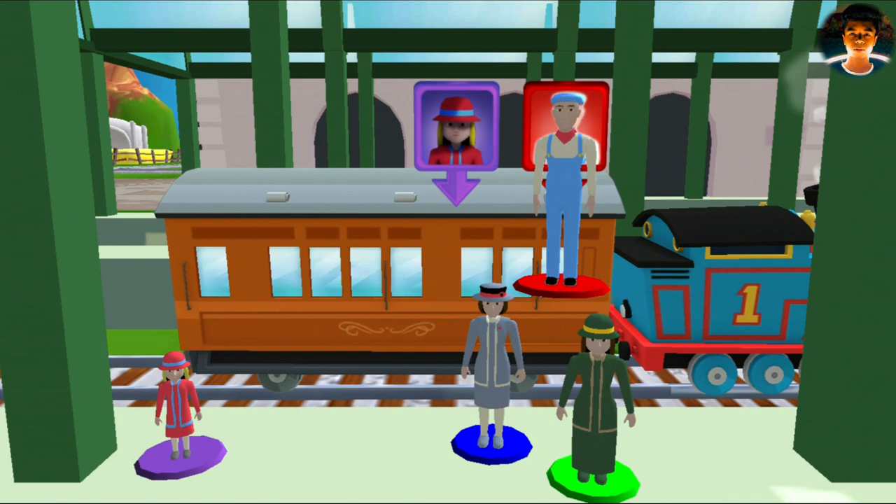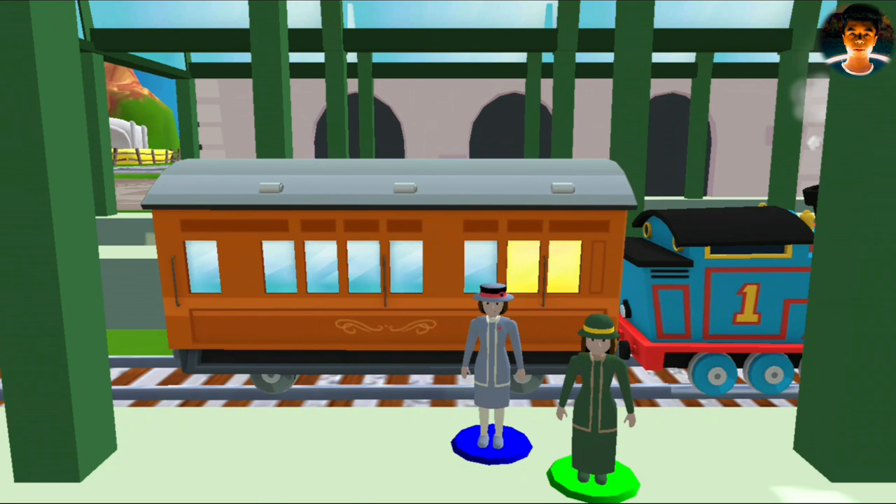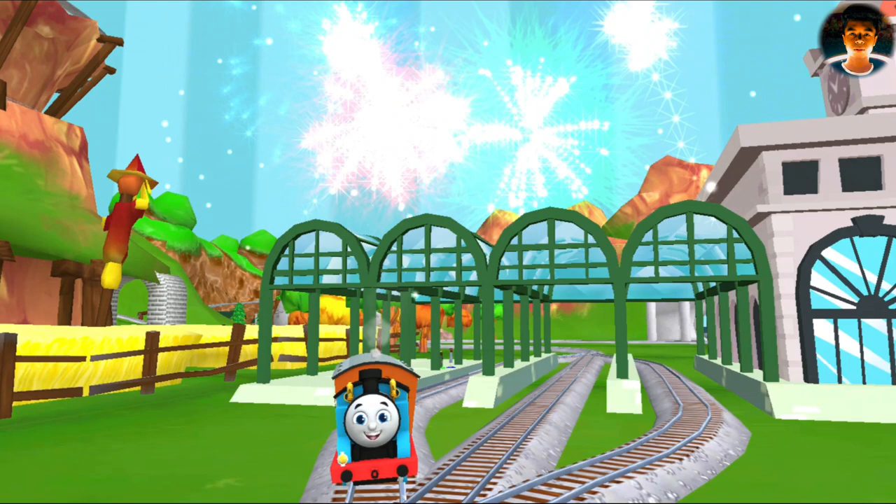Help the passengers board the carriage. Drag each of them to — that's the way! Absolutely! We all love your train set!